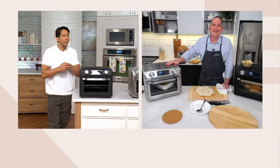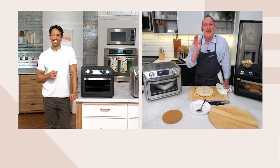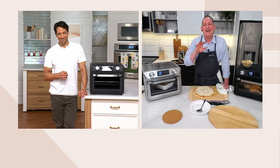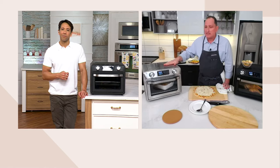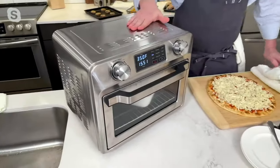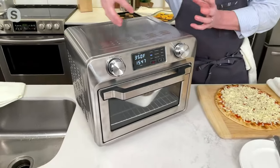Jeremy mentions a spatchcock chicken. At his house it's him, his wife, and two dogs — a family of four — and he uses this more than his regular oven. He notes that while the top gets warm, it doesn't emit a lot of heat outward, so you can put it under cabinets completely fine — it keeps all the heat inside.